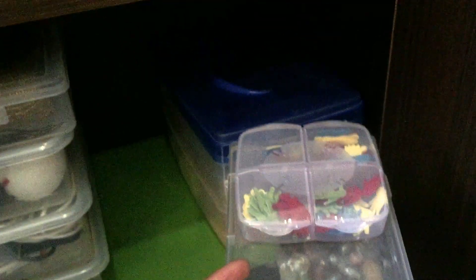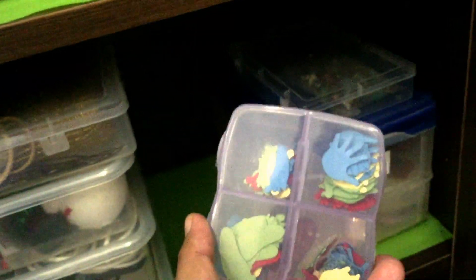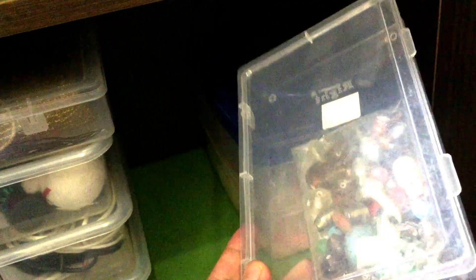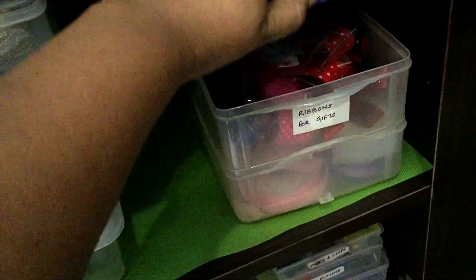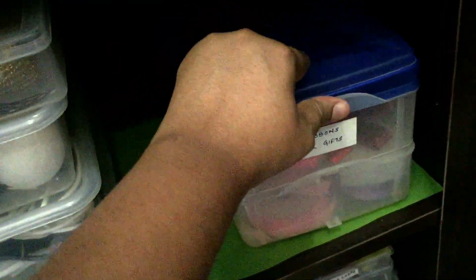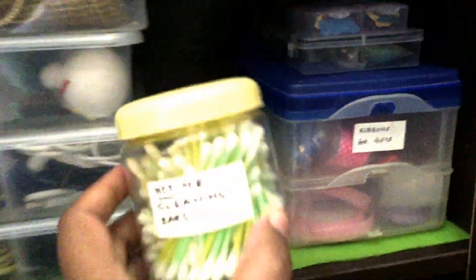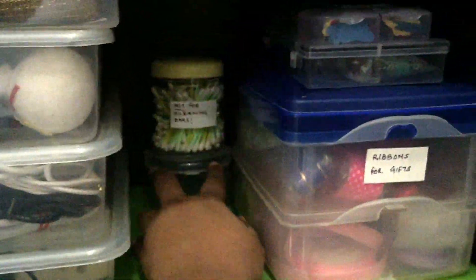These boxes have some craft items — I have used a pill box to store these. This two-tiered box has all types of ribbons for gift packing. I had bought these earbuds from a street vendor but did not intend to use them for ear cleaning, so I use them to clean the unreachable corners of electrical appliances.